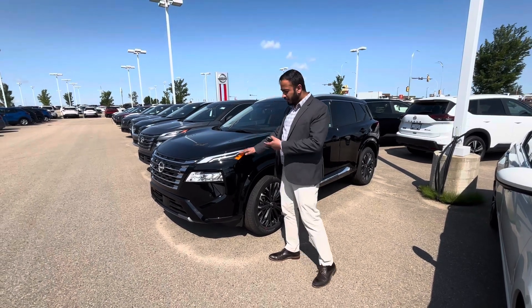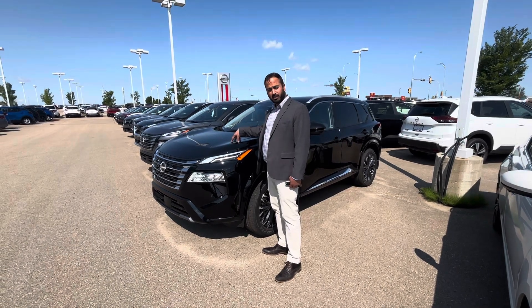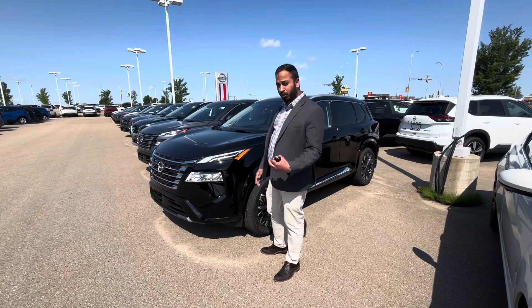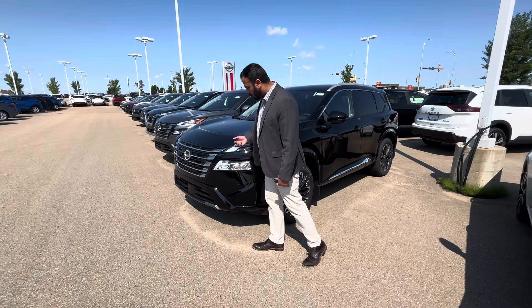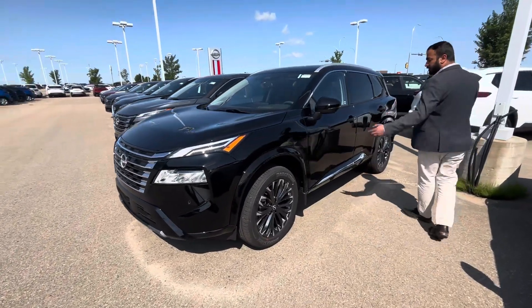It features a beautiful 1.5-liter turbo three-cylinder engine under the hood, which gives you that performance and good fuel consumption as well. You also get sensors all around the vehicle and shatterproof headlights in the front.